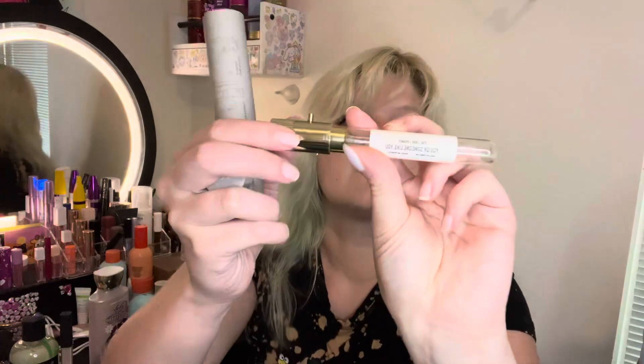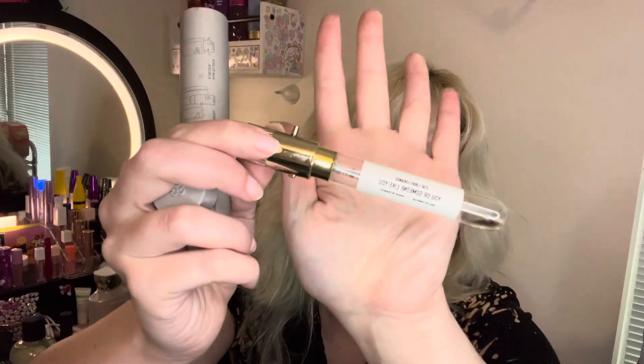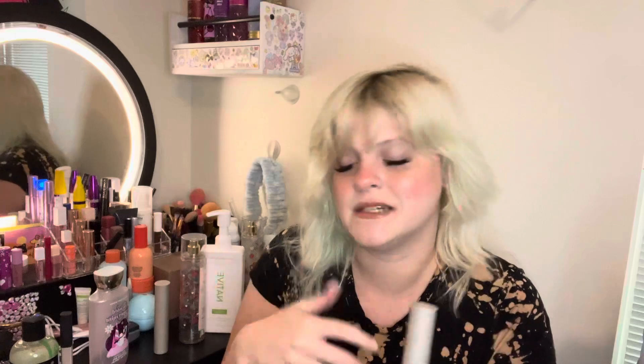Next thing down on the list is Scentbird, so we're just going to pick a vial and see which one this is. This first one is a Etat Libre d'Orange — everyone calls it different things — 'You or Someone Like You.' This one smells like toothpaste. Kind of spearmint-y, kind of toothpaste-y. I did tend to pair it with the Bath and Body Works Twisted Peppermint, because, you know, spearmint — mint — why not? It's okay. It's not one I would ever purchase a full size of.